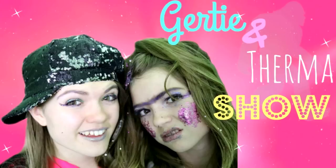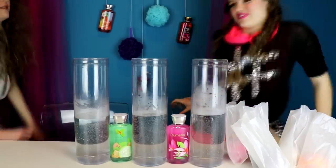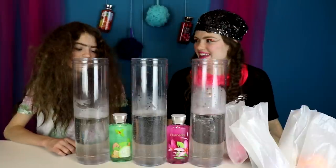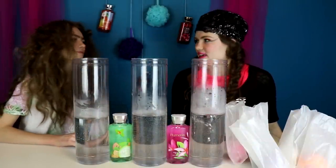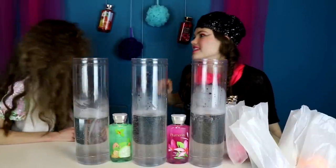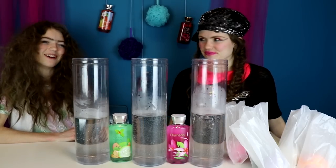With Elsa and Anna. Welcome to my bath bomb studio! I like it, Gertie! Thank you! My favorite scent is Oahu coconut foam. Oh, it's a good one. Yeah.